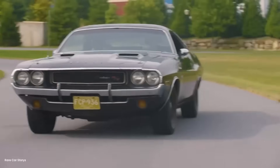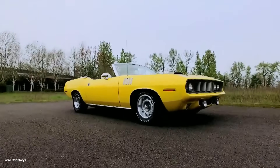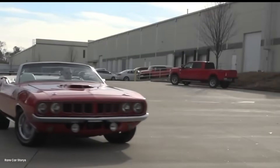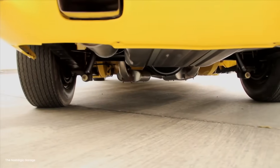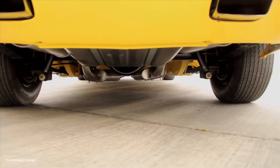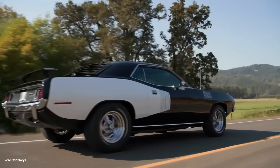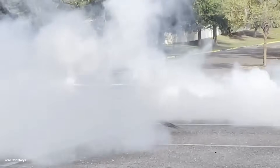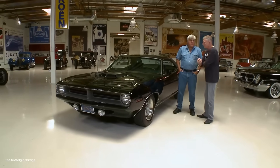Danny had brought six complete wheel assemblies, each one built and balanced over the course of a month. The Cuda's Hemi had been blueprinted and dyno-tested at 447 horsepower on racing fuel — not wild by modern standards, but in 1971 it was on the edge of what pump-gas-based engines could produce reliably. The key wasn't peak power but consistency. The engine had to maintain that output for a full five-mile run plus the acceleration zone.